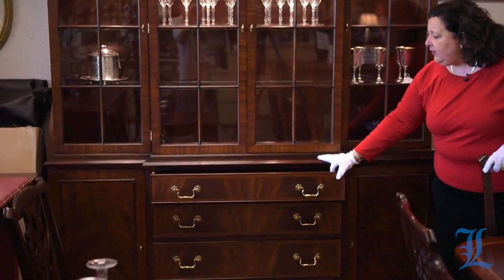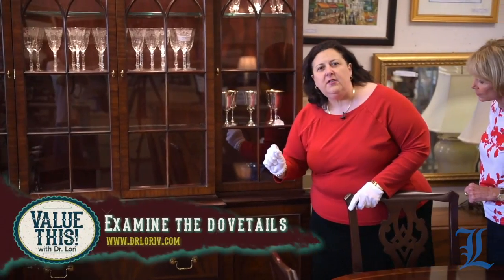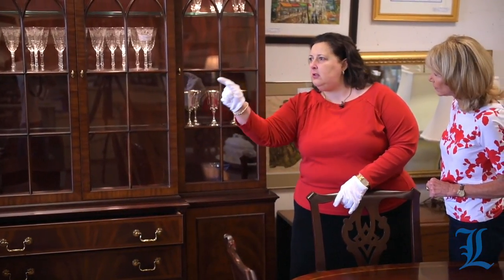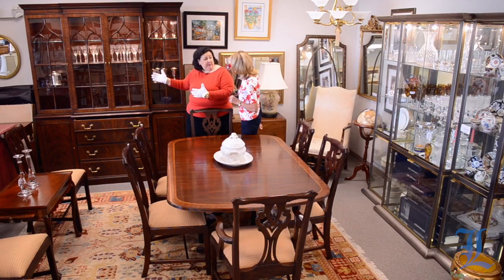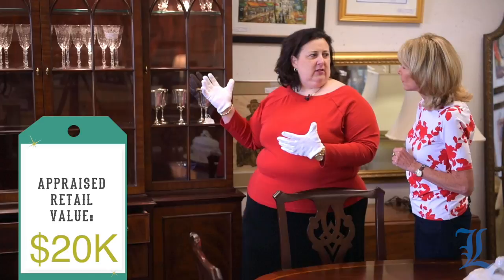One of the ways to tell is dovetailing — a hand-cut dovetail versus a machine-cut dovetail. A machine is always the same; it never slips up. A Henkel Harris piece like this compared to its 19th-century counterpart: this piece is worth somewhere around twenty thousand dollars, while the 19th-century counterpart could be worth a hundred thousand dollars.